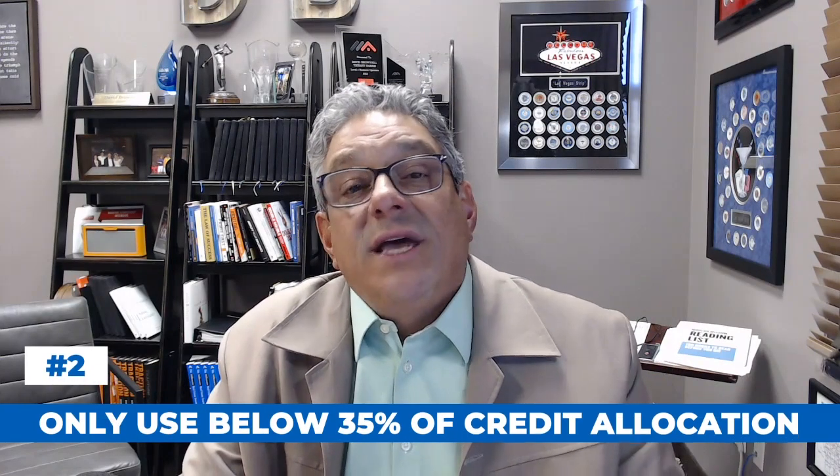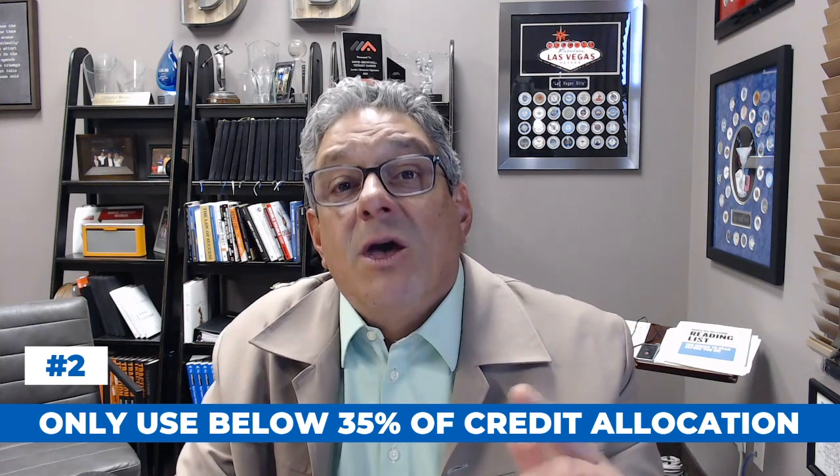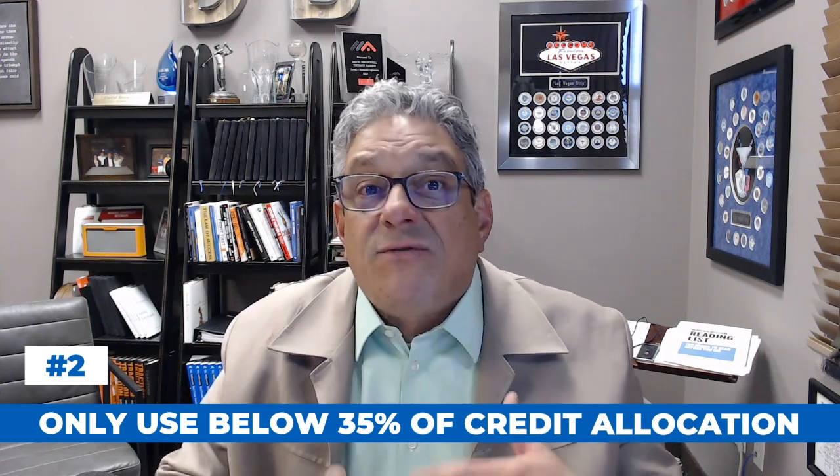The second thing you can do is never utilize more than 35% of your maximum credit allocation. If you've got a credit card with a $10,000 limit, don't ever get that balance over $3,500. Use it up to that amount and pay it down or pay it off, but keeping that ratio shows you're creditworthy, that you're on time with your payments, and that you're a good credit handler — which can lead to better loan programs.